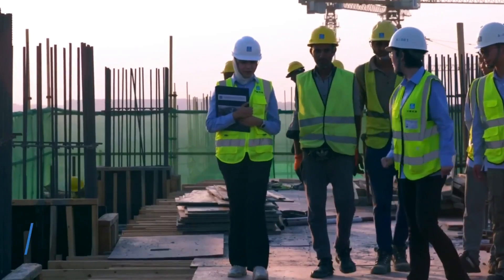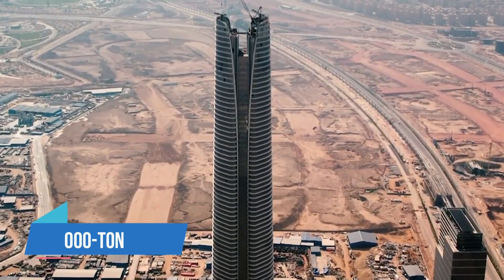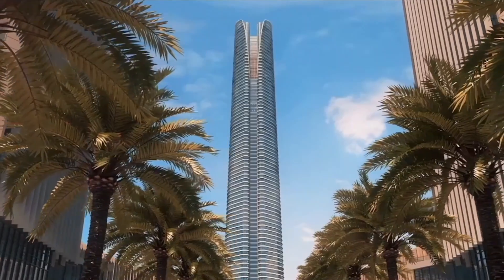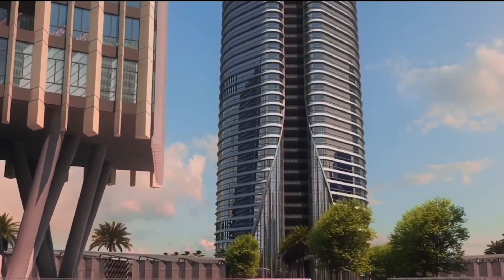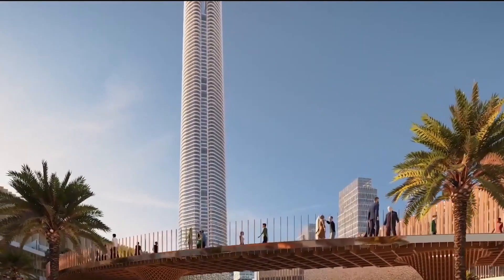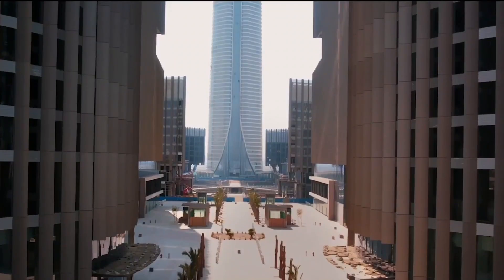With its impressive 18,000-ton steel structure, the iconic tower is set to become the centrepiece of downtown Cairo's transformation. This tower redefines Cairo's landscape, marking a new era in architectural brilliance and urban development.